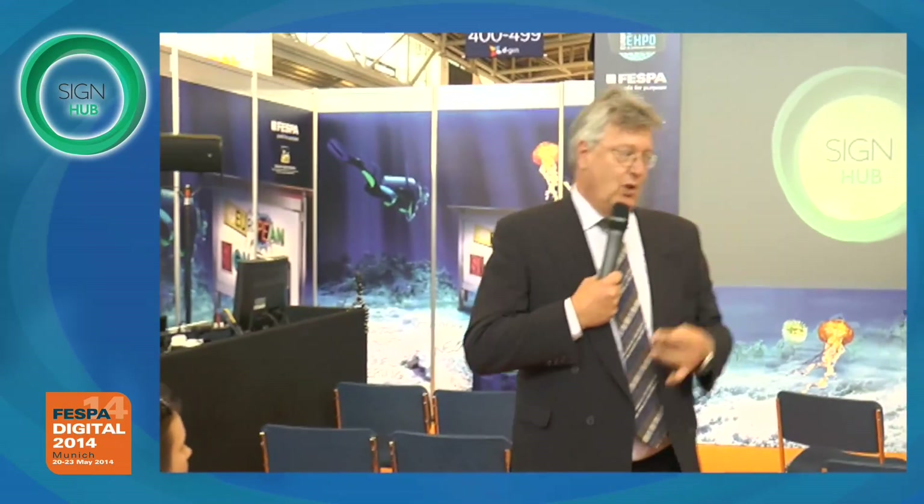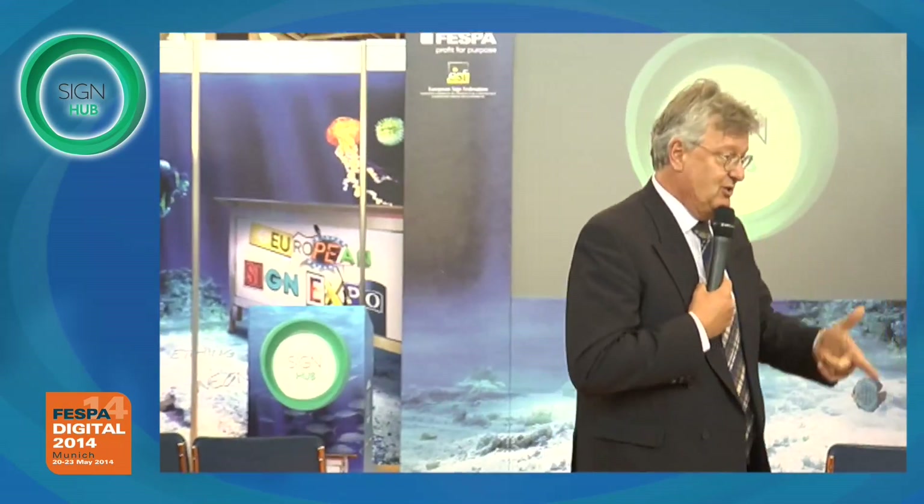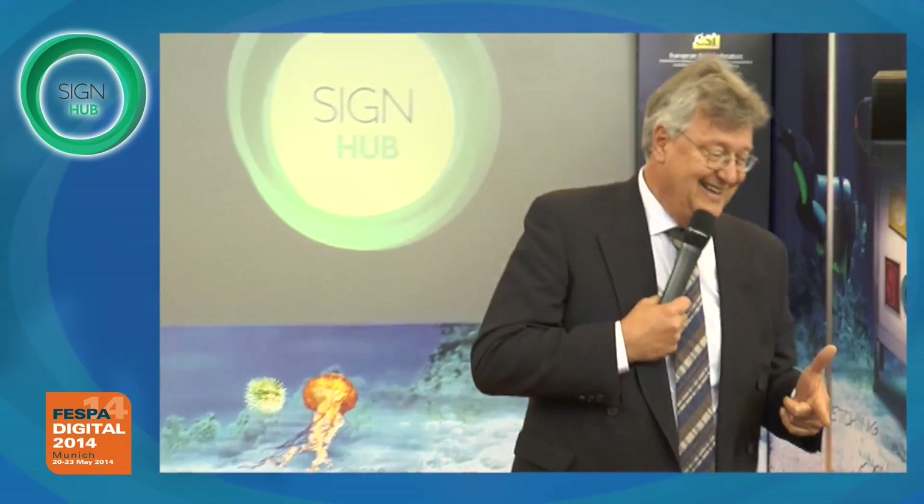Rather than a six-hour presentation about printing technologies, let's find out what you actually want to print. He wants to print textiles - not knitted textiles but woven textiles.